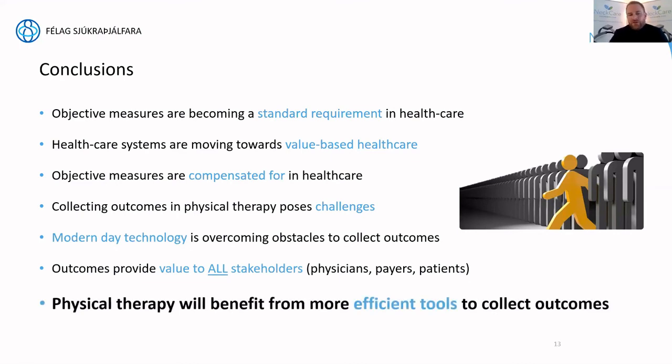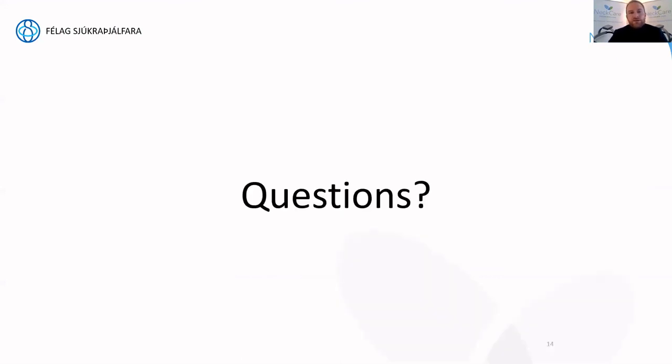It is our belief that physical therapy will benefit from more efficient tools to collect outcomes. Even though NeckCare's starting point is currently the cervical spine, we envision a future in which we can expand the same technology to other indications. We'd like to reach out to the physical therapy community in Iceland to learn which important indications need objective outcome assessment and where you'd want visibility into what patients are doing at home — outside of the practice. With that, I'd like to open up for questions.